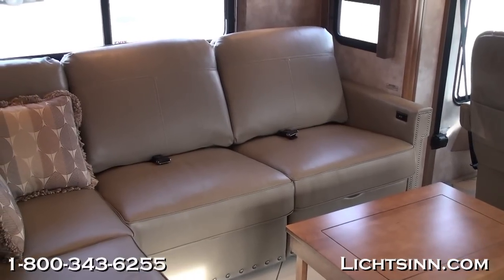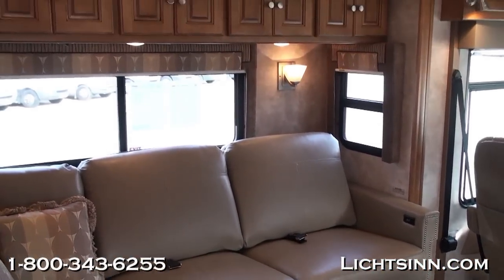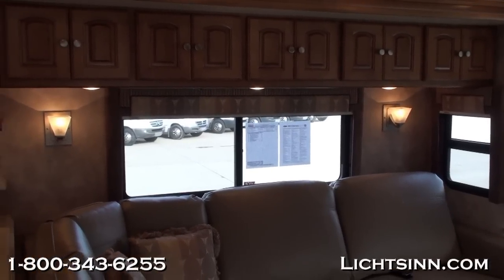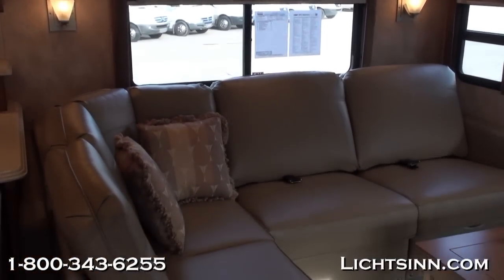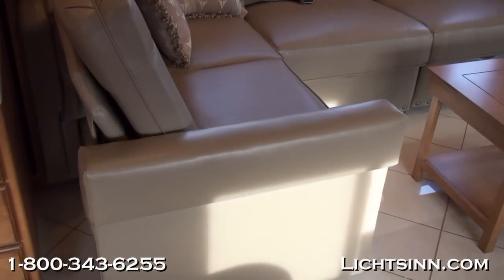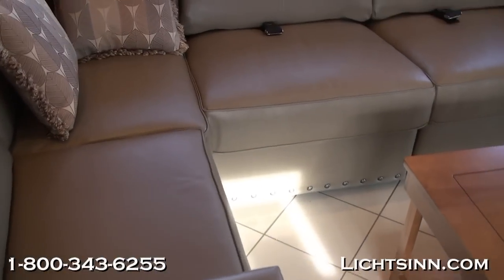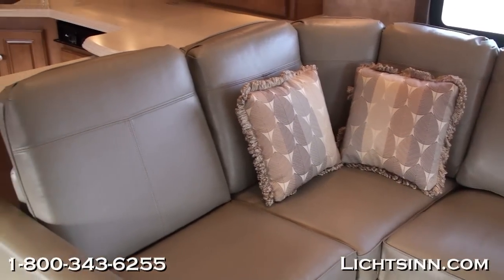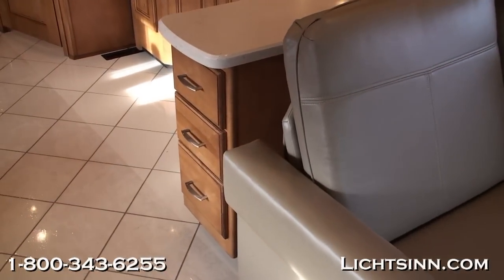Across from the dining area is the Rest Easy extendable sectional sofa, which includes safety belts facing the armoire entertainment area. It mechanically reclines with the touch of a button and features an extendable ottoman. When converted to a sleeping surface, it becomes a queen bed at 60 by 75 inches. The sectional can be utilized even when the slide-outs are in. It is ultra leather — very durable and not as temperature-sensitive as regular leather in summer or winter.